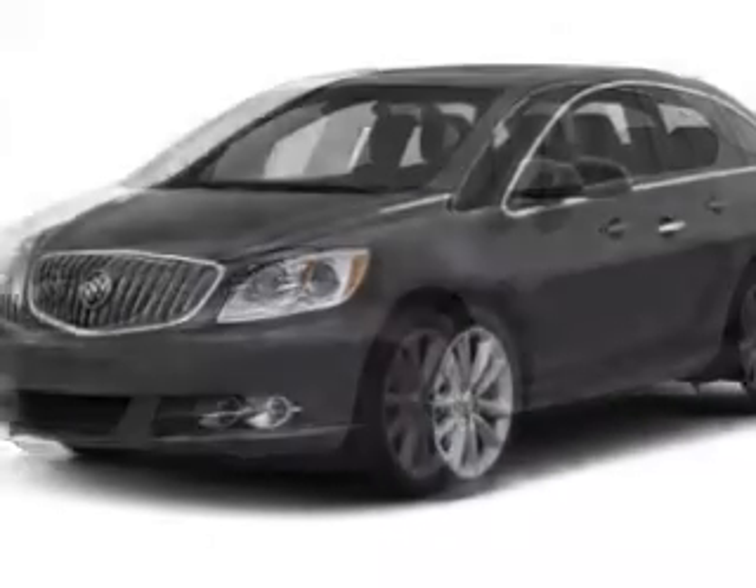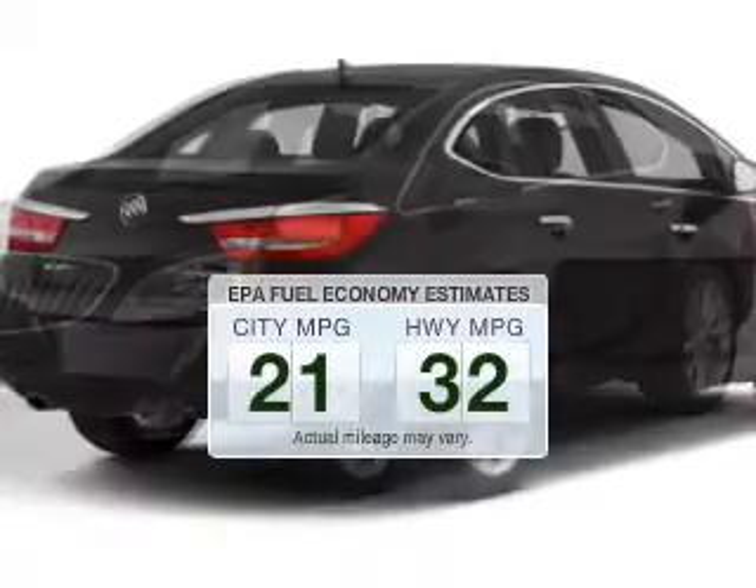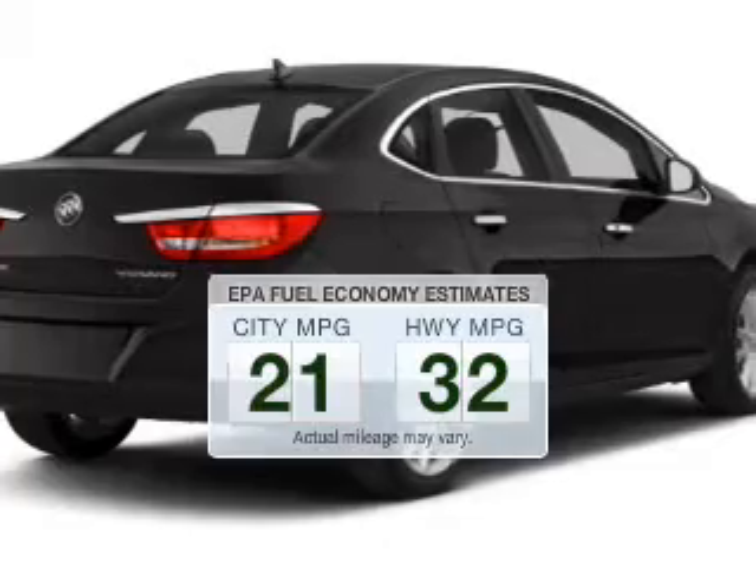Introducing the 2013 Buick Verano. Travel the roads in style and comfort in this great vehicle. Run all over town and back home again without worrying about filling up when driving this fuel-efficient ride.